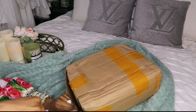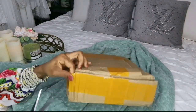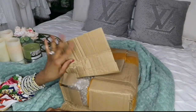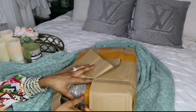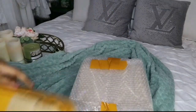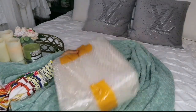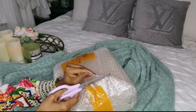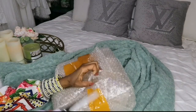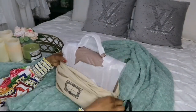This video was sponsored and all the company's information will be down below. A discount code was provided to me, so you can click on that link and it'll take you directly to the website. If you love this bag or any other item, you can purchase it. They sell watches, jackets, belts, and many other luxury items. I chose this item myself and I'm excited to show you guys — here is the reveal.